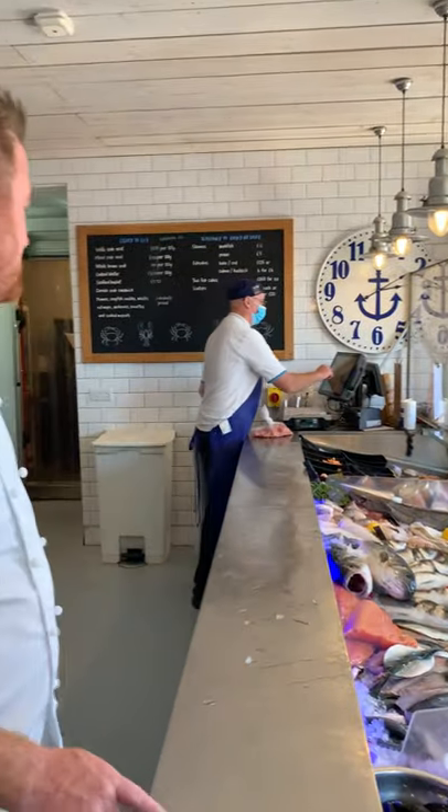Top three tips on selecting and buying fish. First and foremost, probably most importantly, find a good fishmonger. Now this is our own fishmonger, so I know it's good.